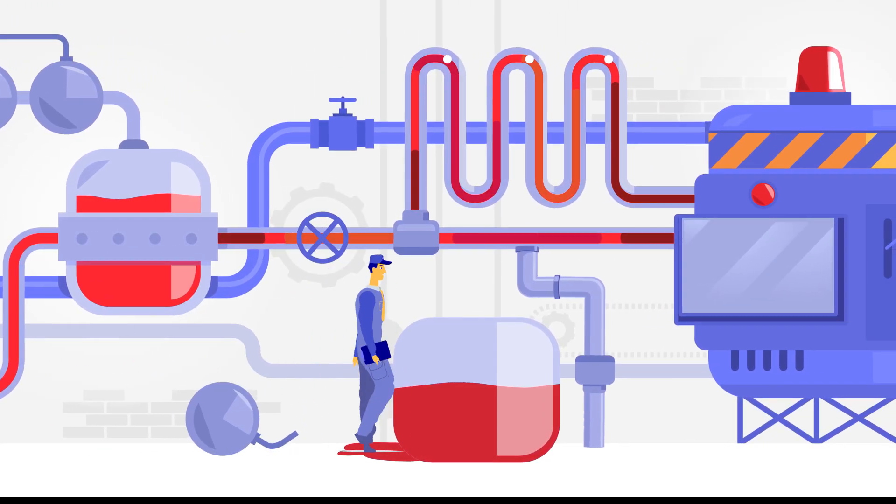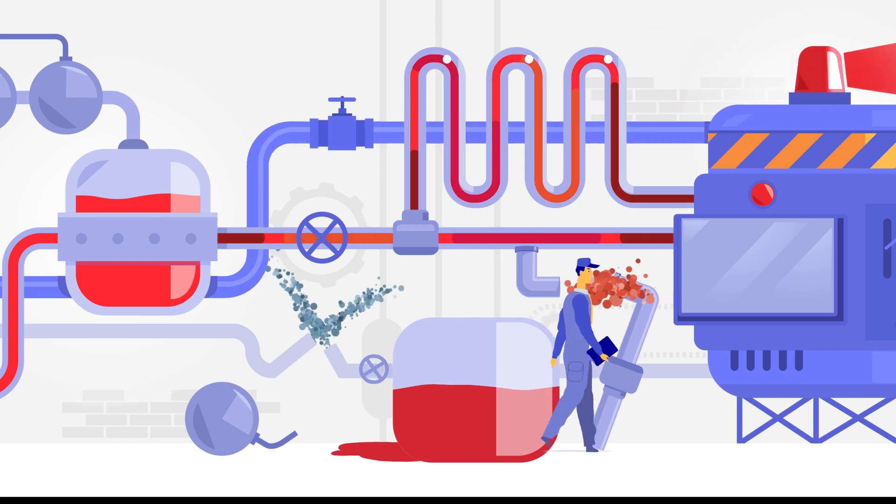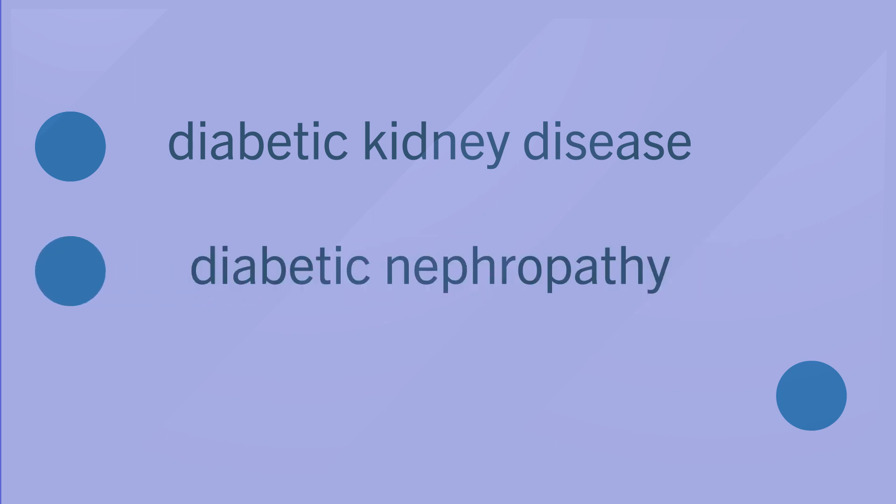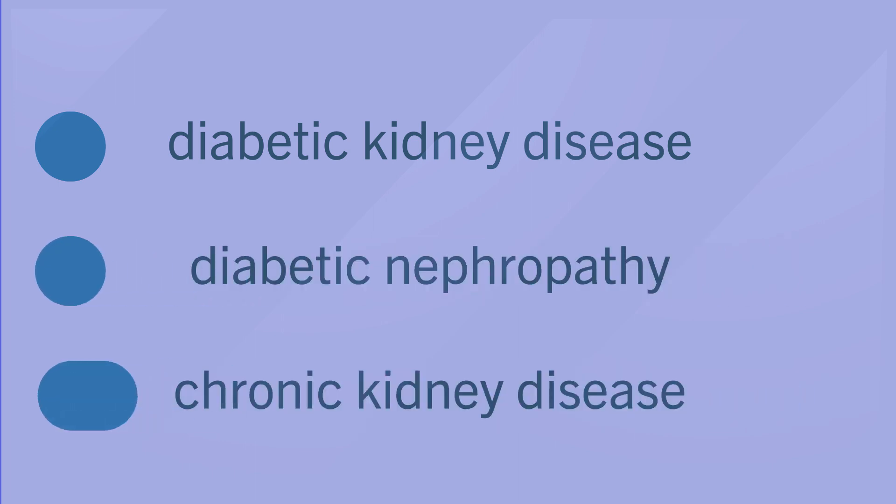When kidney damage happens in someone living with diabetes, it sometimes goes by different names, like diabetic kidney disease, diabetic nephropathy, or more generally, chronic kidney disease or CKD.